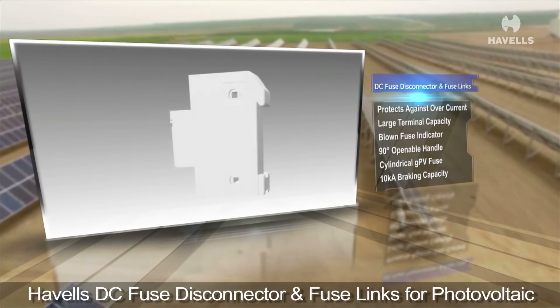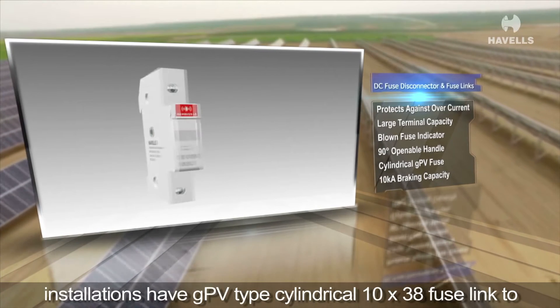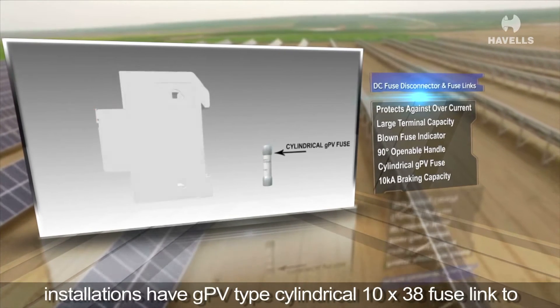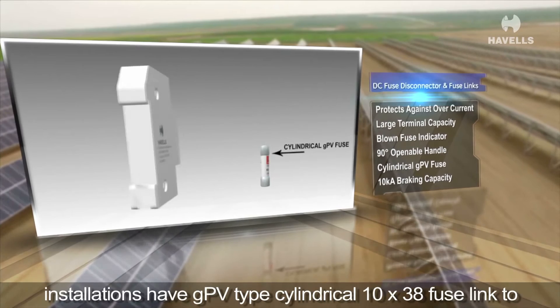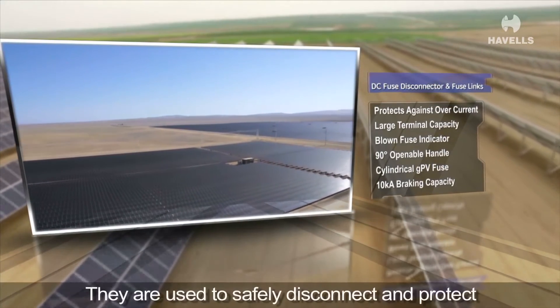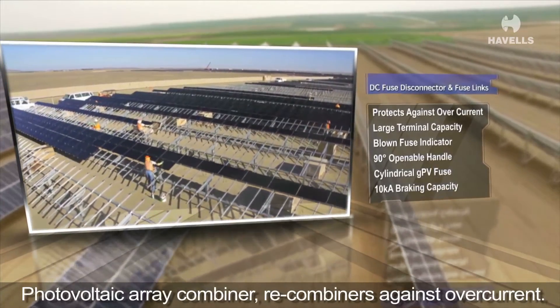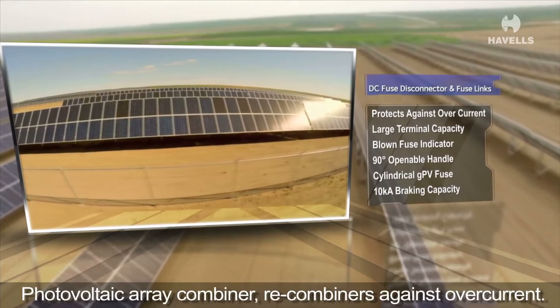Avels DC fuse disconnector and fuse links for photovoltaic installations have a GPV-type cylindrical 10x38 fuse link to form the moving contact. They are used to safely disconnect and protect photovoltaic array combiner and recombiners against overcurrent.